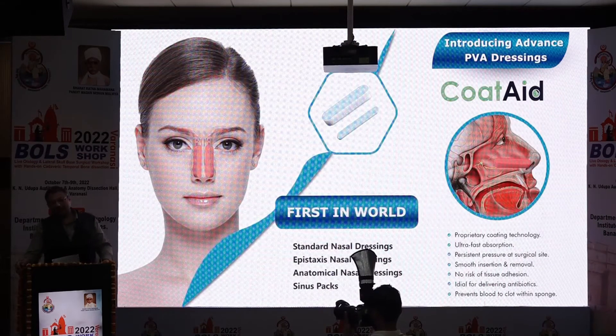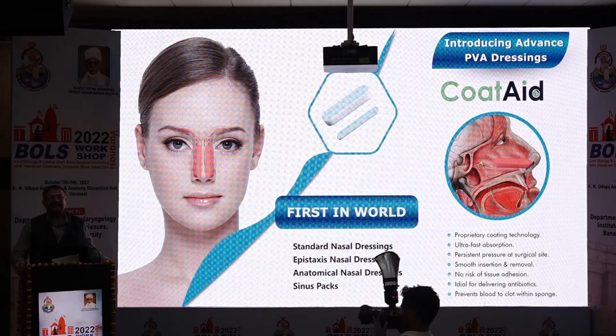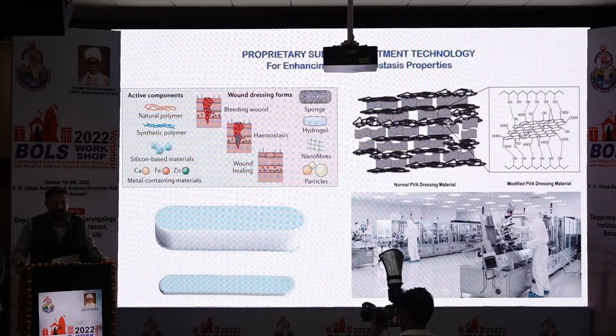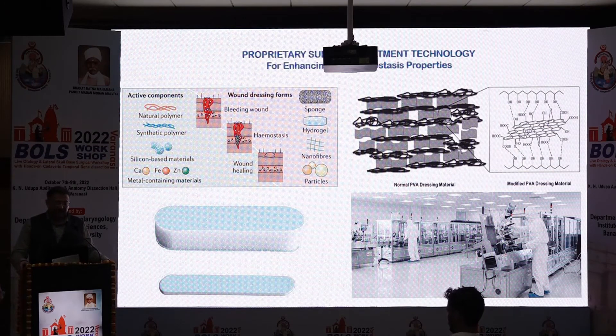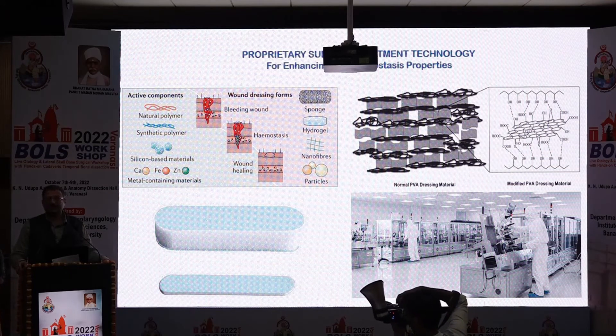We are privileged to introduce Coatade — a world-first advanced nasal dressing developed by our in-house R&D department. Available in standard, epistaxis, anatomical, and sinus packs, it uses a standard PVA material with no added foreign particles, no chemicals, and no additives. Instead, we have applied a proprietary surface treatment technology that enhances the haemostasis properties of the material. It is manufactured using high-tech German machining, and we are the largest exporter for this product line too.